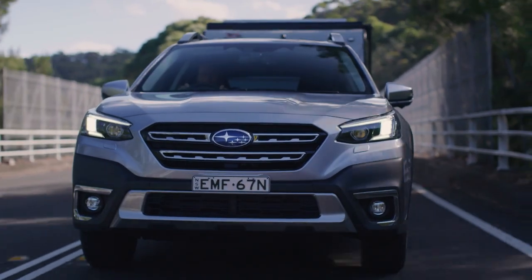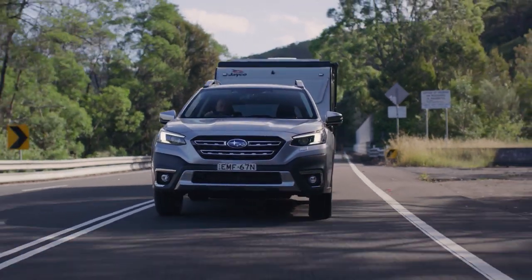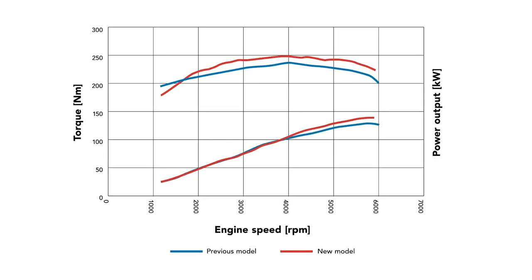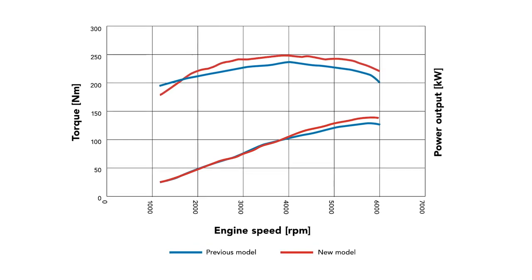Second is the engine. The new Outback has been fitted with a powerful 2.5 litre direct injection engine with 90% new parts. This new engine produces 138 kilowatts and 245 newton metres of torque, meaning more power and more torque to haul heavier loads.